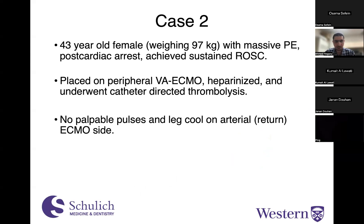Moving on to basic troubleshooting: a 43-year-old female weighing 97 kilograms presented with a massive PE, arrested, achieved sustained ROSC, was placed on peripheral VA ECMO, heparinized, and underwent catheter-directed thrombolysis. She now has no palpable pulses and her leg is cool on the side with the arterial return cannula. What are our therapeutic options?